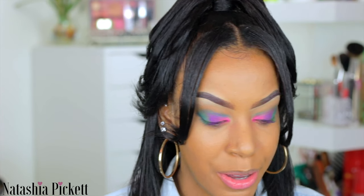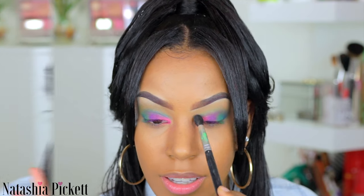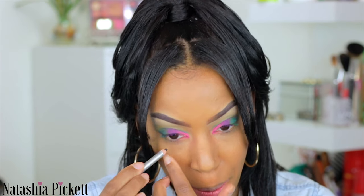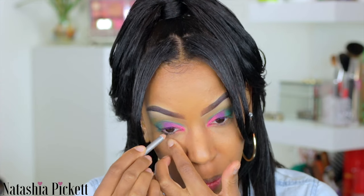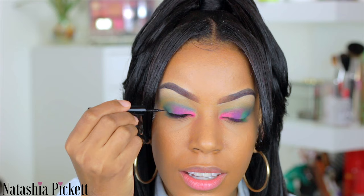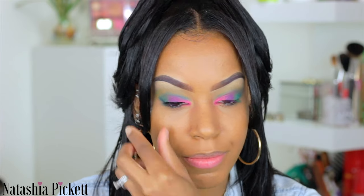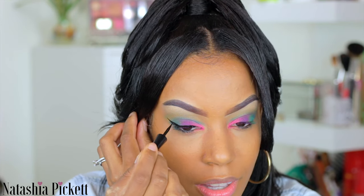Now that I have all the shadows mixed together, this just takes your blending skills. Now that the eyeshadow has been applied, I'm going to take a black eyeliner pencil and place this in my waterline. Remember, if this is too much for you, go ahead and stop at the eyeliner and add your lashes — but I've got to be extra. One cat eye down and another one to go.